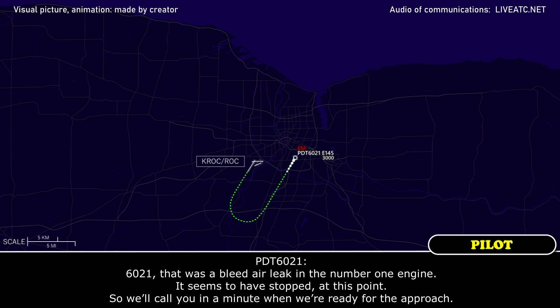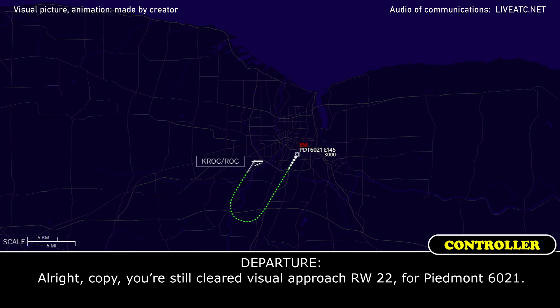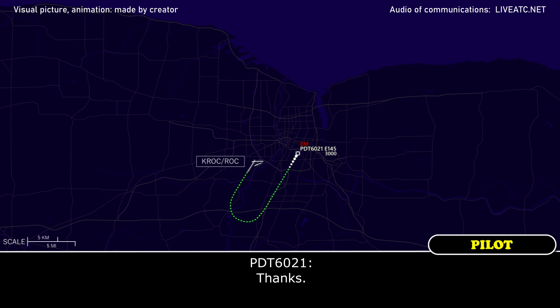Piedmont 6021, that was a bleed air leak in the number one engine — it seems to have stopped at this point. We'll call you in a minute when we're ready for the approach. Copy, you are still cleared for visual approach runway 22. Piedmont 6021, thanks.